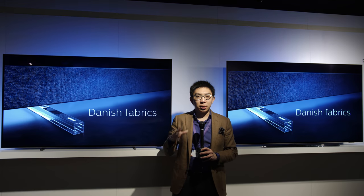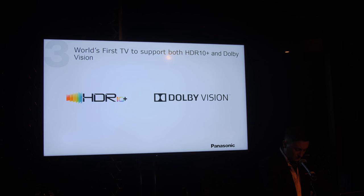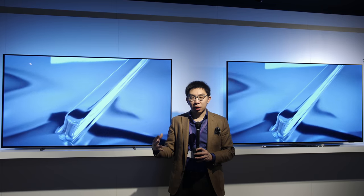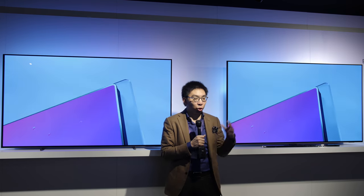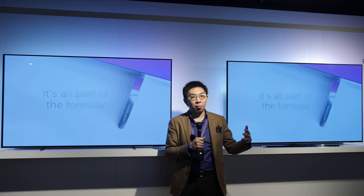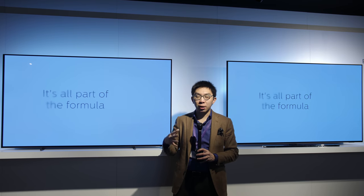If you remember from CES a couple of weeks ago, Panasonic launched the world's first OLED TV with both Dolby Vision and HDR10+ dynamic metadata HDR support, and I'm pleased to say that Philips TV has now joined the camp as well. Maybe in the future we'll get more and more companies offering TVs with multi-HDR format support.